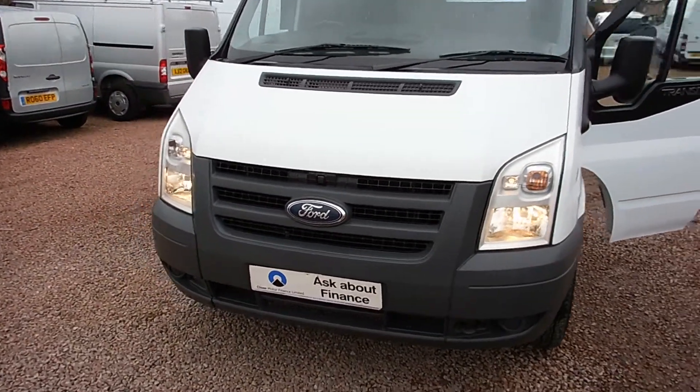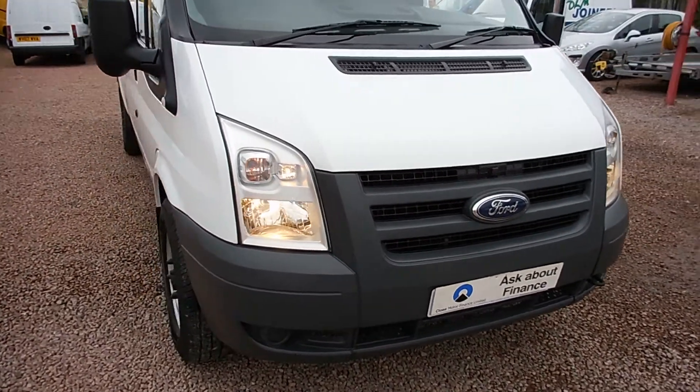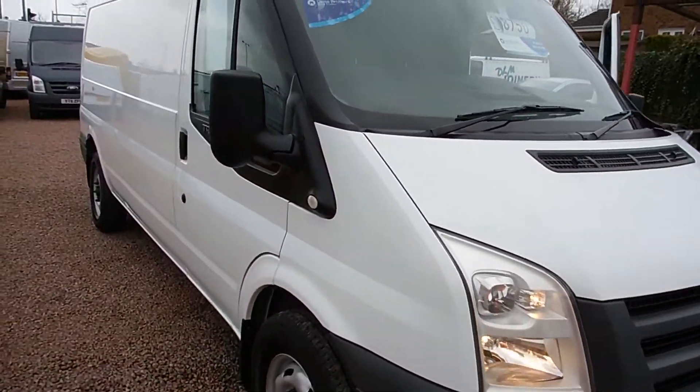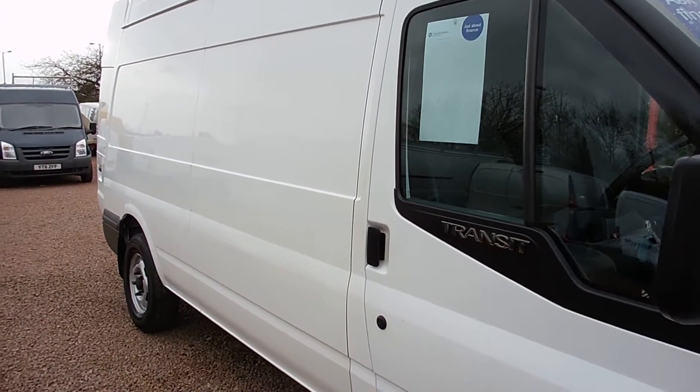A transit van — you are no strangers to a transit van as you probably know by now. This one is a 2011 on the 61 plate, late 2011, and it's a 350 long wheelbase high top as you can see from that shot there.